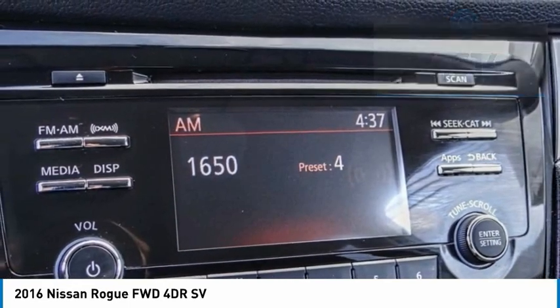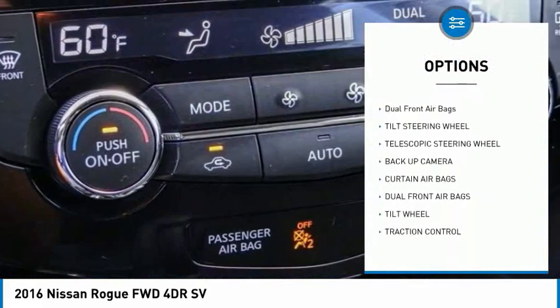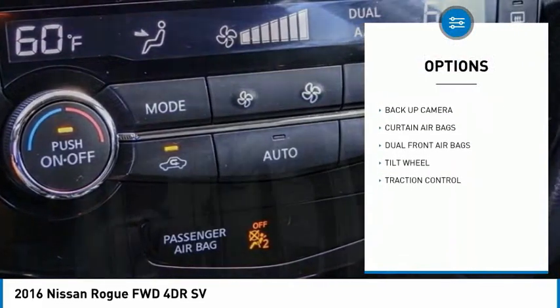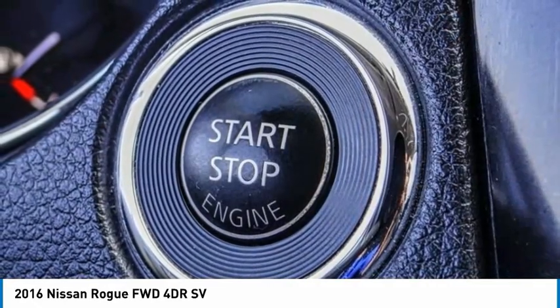Here are some of this vehicle's great options: traction control, backup camera, security system, dual zone climate control, dual front airbags, tilt steering wheel, and telescopic steering wheel.